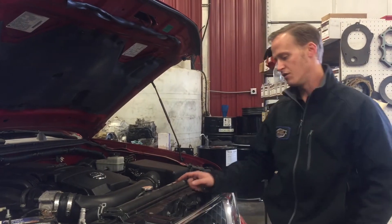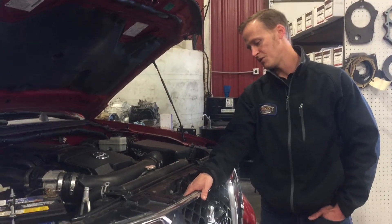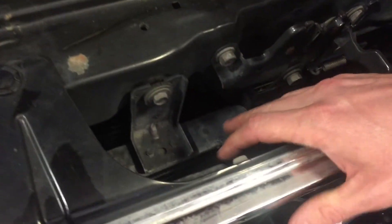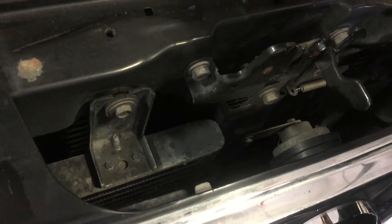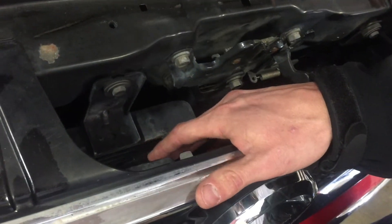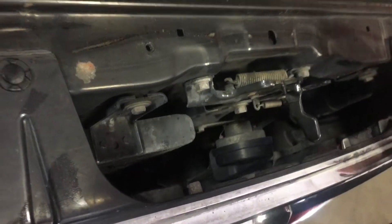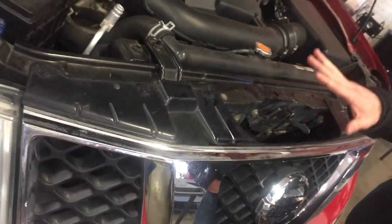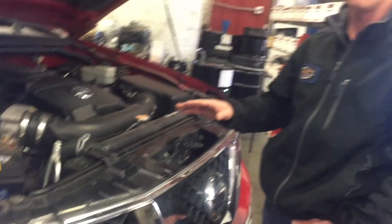The fix I was talking about earlier involves this transmission cooler up here. What we do on this vehicle is recommend that we bypass the radiator altogether and just cycle the transmission fluid through this auxiliary towing cooler that these trucks come equipped with from the factory. That prevents the transmission fluid and the antifreeze from ever contaminating one another.